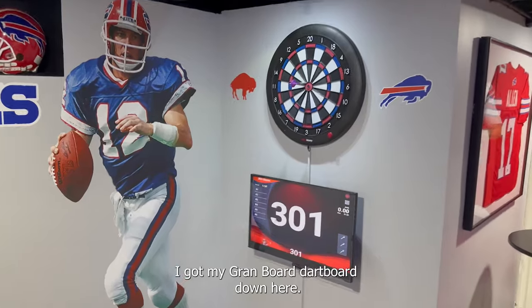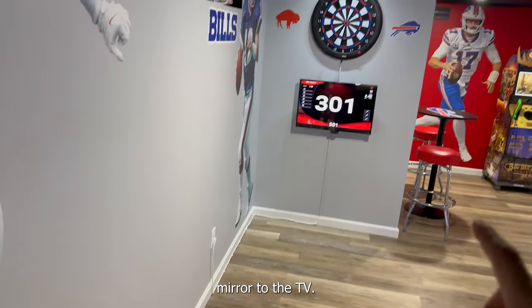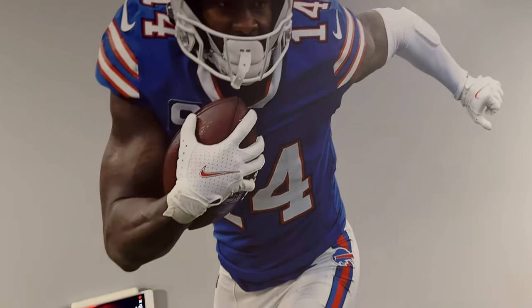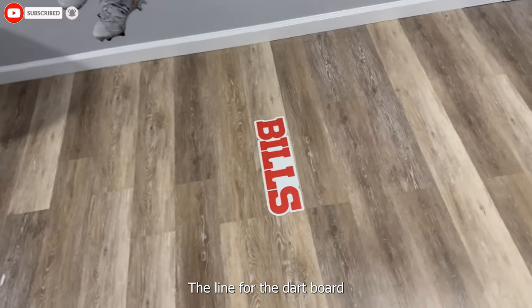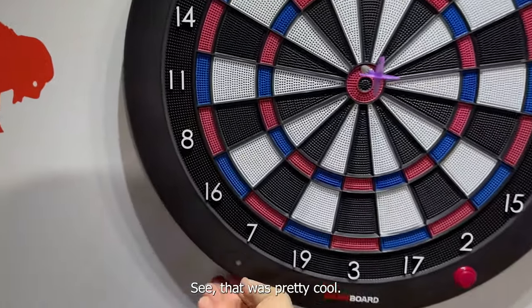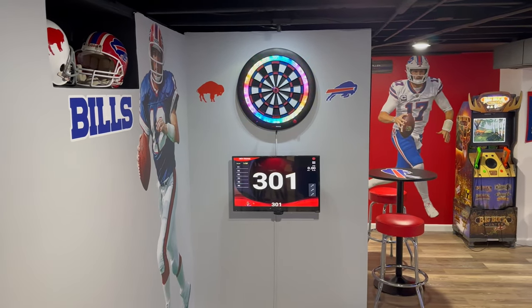Got my Gran Board dart board down here — this thing is amazing. Look at this TV, here's the monitor, and then if you come over here, the little iPad is the controller. This is a screen near the TV. Definitely one of my favorite things down here. Got the Diggs fan head. The line for the dart board — here's the Bills. You can play it online with people all around the world on this. Definitely my favorite.